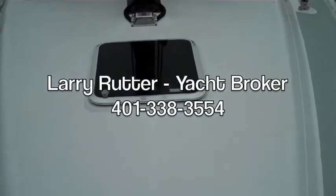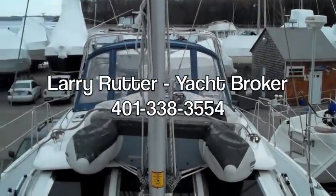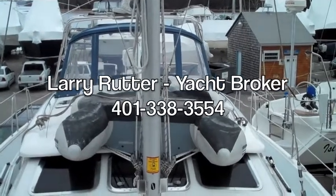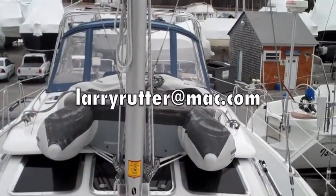Contact me anytime. My name is Larry Rutter. You can reach me at 401-338-3554 or at larryrutter@mac.com.